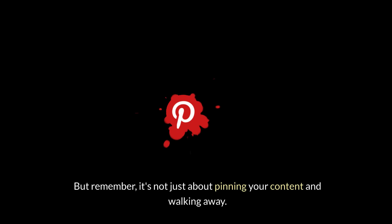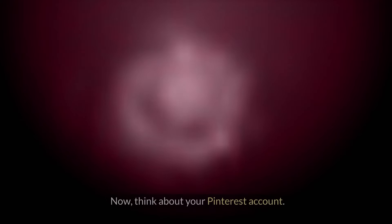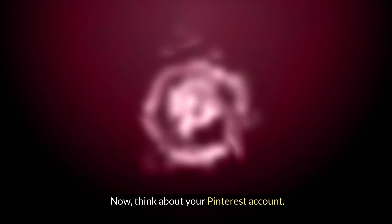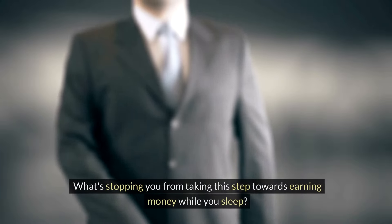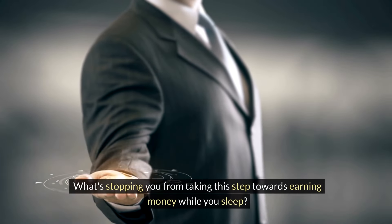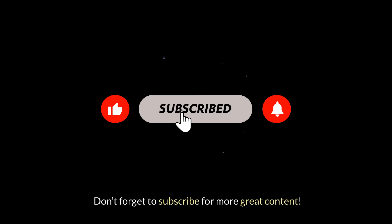Both these tools are game changers, transforming the way you approach Pinterest marketing. By scheduling your pins for peak times, you're ensuring maximum visibility, engagement, and, ultimately, affiliate sales. But remember, it's not just about pinning your content and walking away. Engage with your audience, join relevant boards, and keep tweaking your strategy based on the analytics these tools provide. Now, think about your Pinterest account — are you ready to turn it into an affiliate marketing machine? What's stopping you from taking this step towards earning money while you sleep?